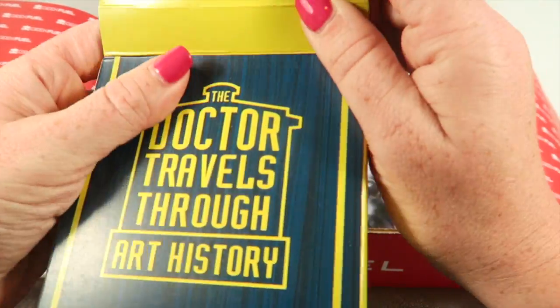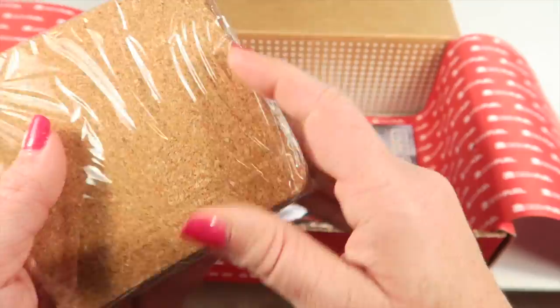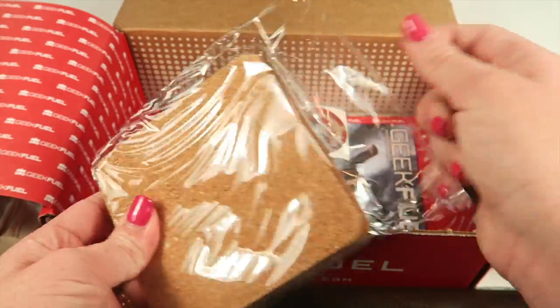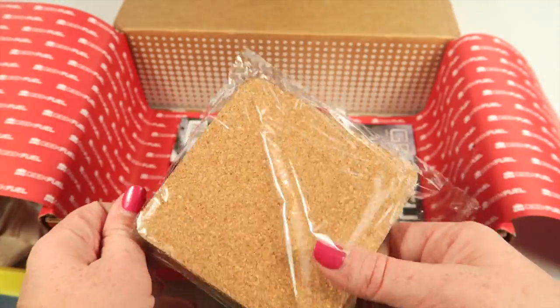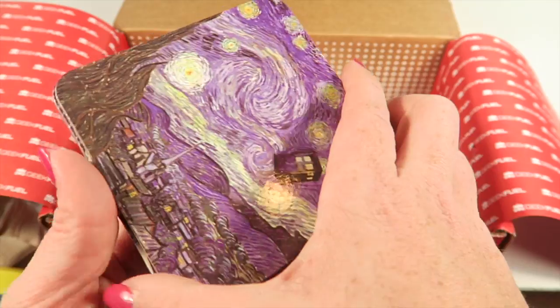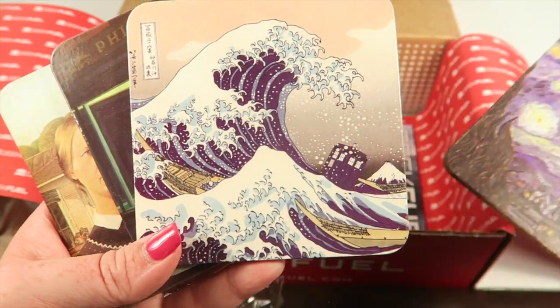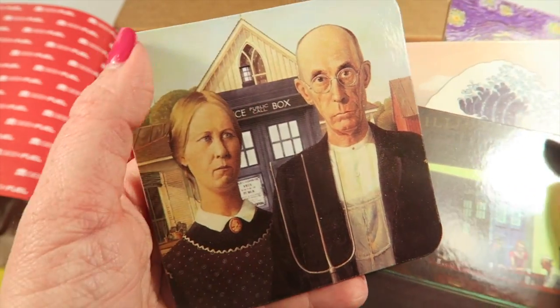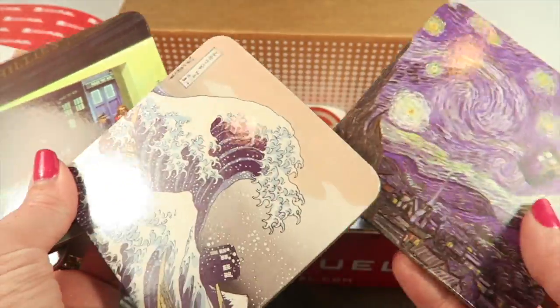Then we have 'The Doctor Travels Through Art History.' I've never really been into Doctor Who — I tried to watch it the other day to see what all the hype was about, starting with episode one, but I just couldn't get into it. These are neat though — they're famous art prints and you can recognize many of them, with the TARDIS included in each one.